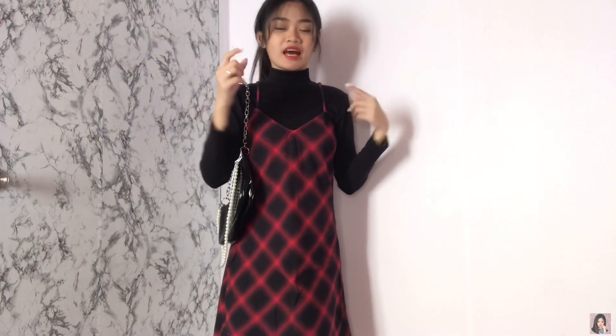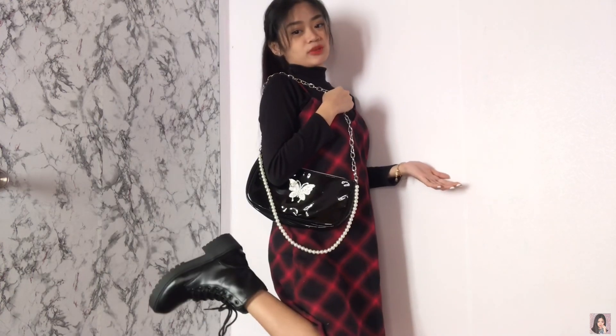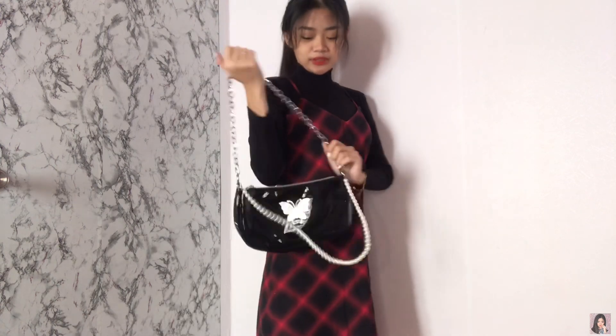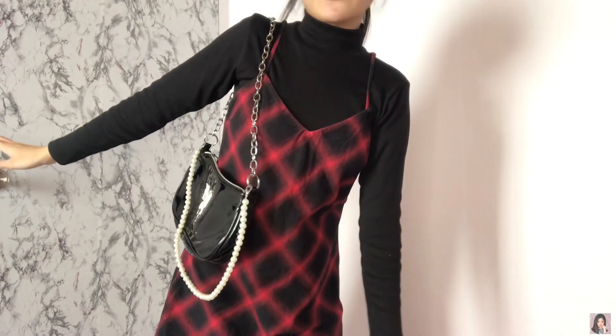Okay guys. So this long sleeves is from Shopee — I'll link it down below. Ito naman is from Drifted lang. And then itong bag ko is from Newshake — meron akong vlog dito, ilalagay ko dito. And also yung boots from Newshake din. Super nice na itong bag na to, super cool. So ang cute lang din itong first outfit ko — ito yung favorite ko.